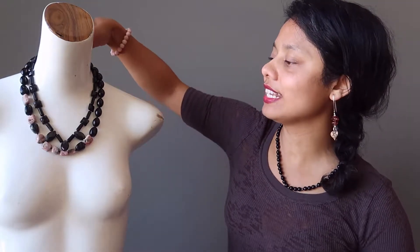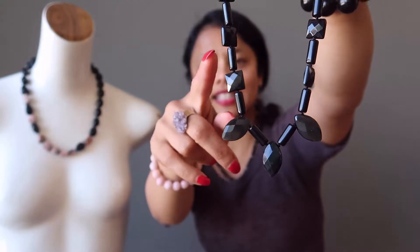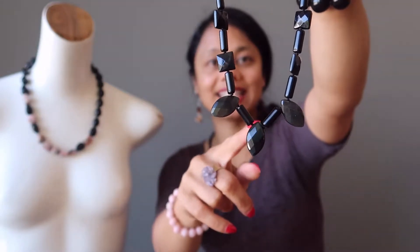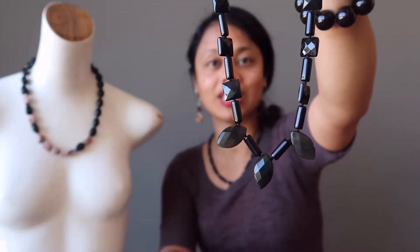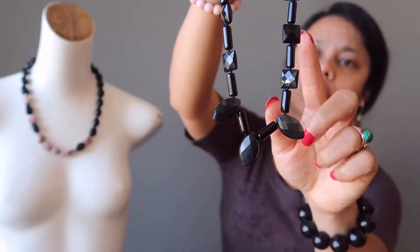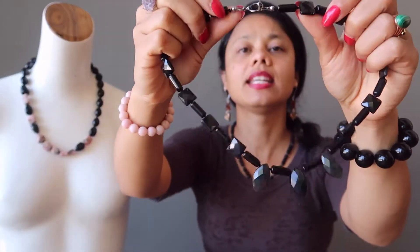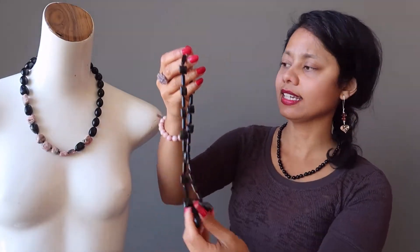The next one we have is a black and rainbow obsidian faceted gemstone necklace. This necklace has some squares and some marquee stones that are rainbow obsidian. The rainbow you will see best in the sunlight, or if you place direct light you'll see a subtle rainbow sheen in the stones. These two beads are pure black obsidian. This necklace has actually been knotted, so there are individual silk cords in between each bead which makes the necklace a little more secure. The necklace is secured with a gunmetal toggle clasp.